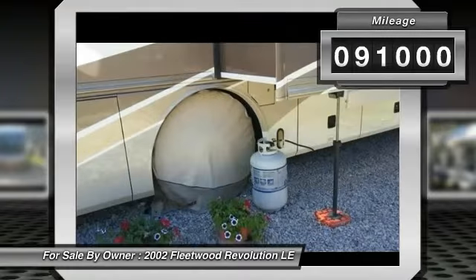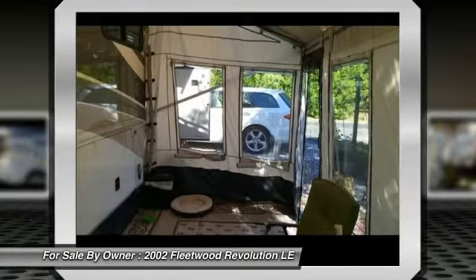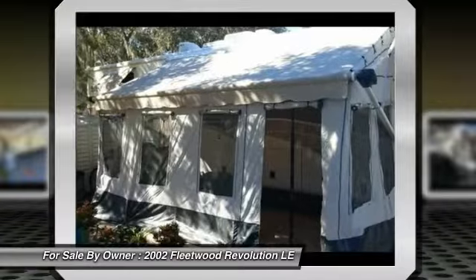It is equipped with a Cummins 350 horsepower 8.3L diesel engine, paired with an Allison 6-speed electronic transmission. This RV has many great features, including: